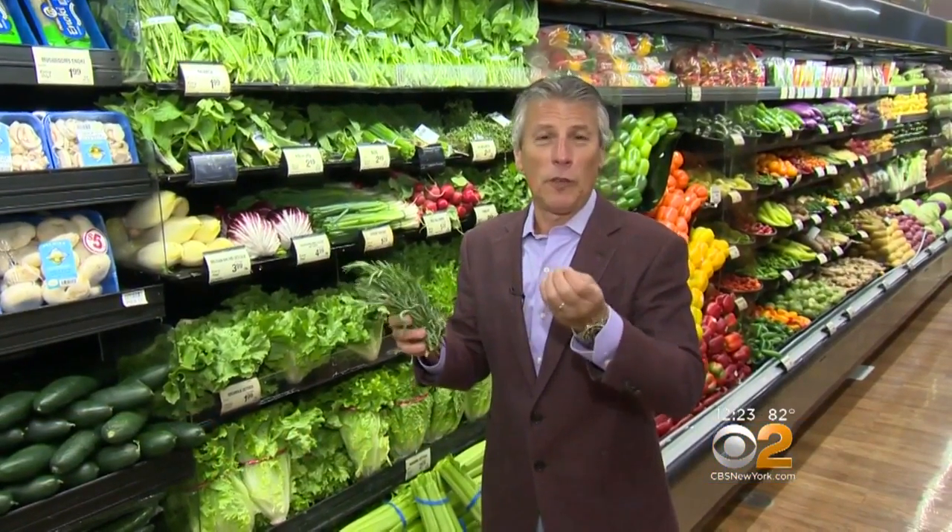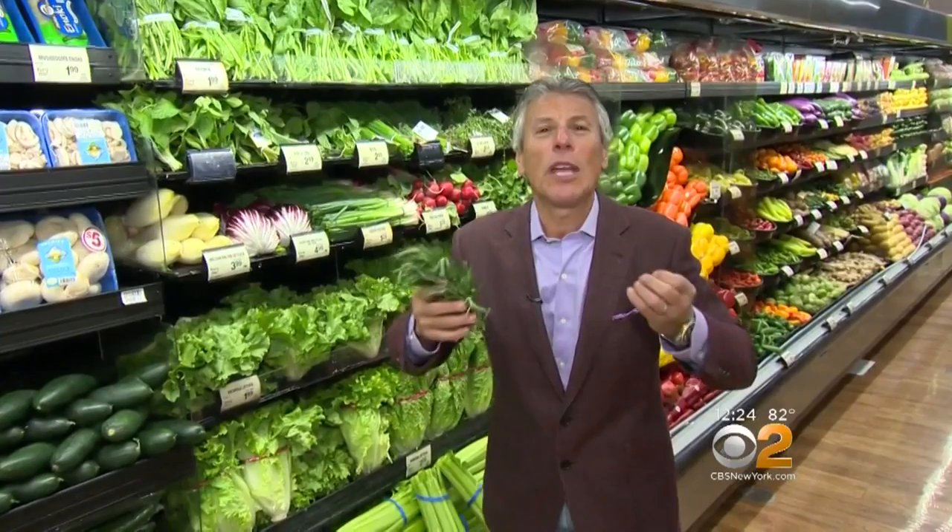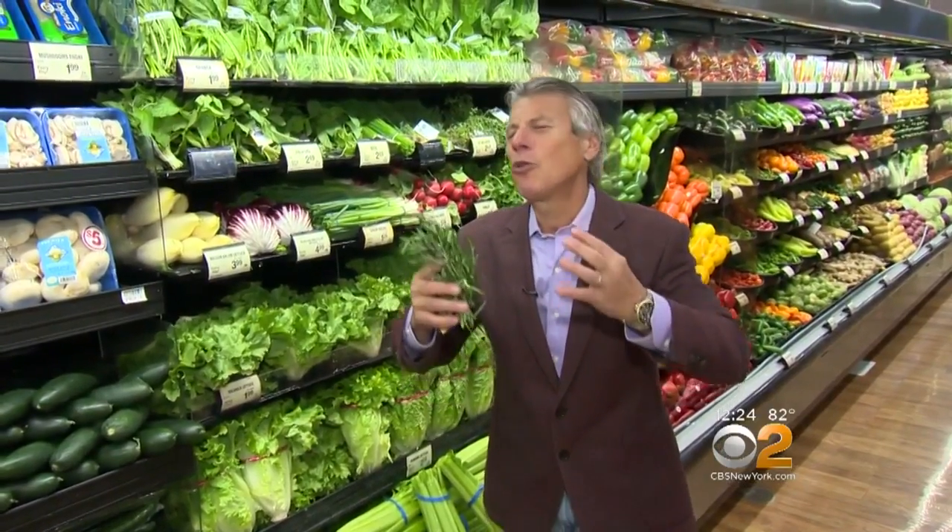Today's tip of the day is going to be with rosemary. I use rosemary in so many different recipes — with chicken, with potatoes, with steaks. You just name it, rosemary is so versatile. It goes great in so many different recipes.